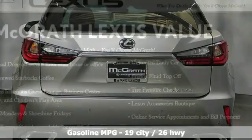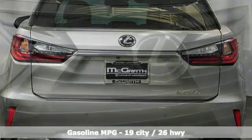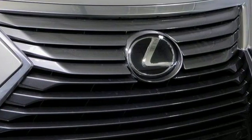V6 engine, gas pressurized shocks, streaming audio, power tilt-down heated mirrors, and dual zone climate control.